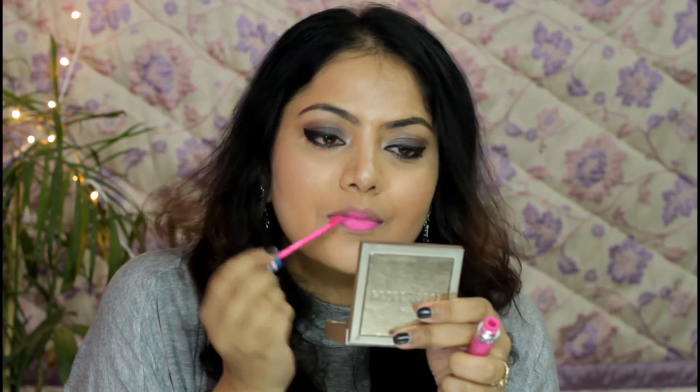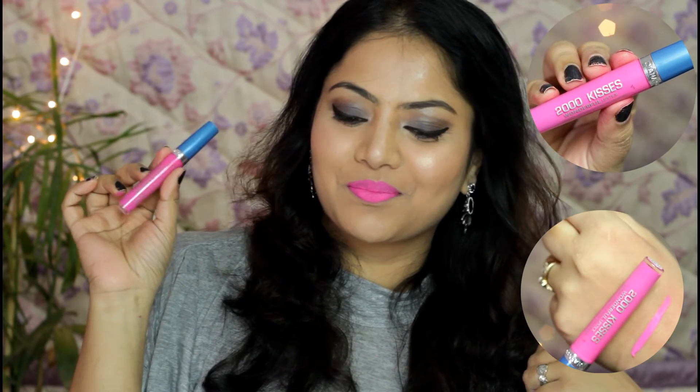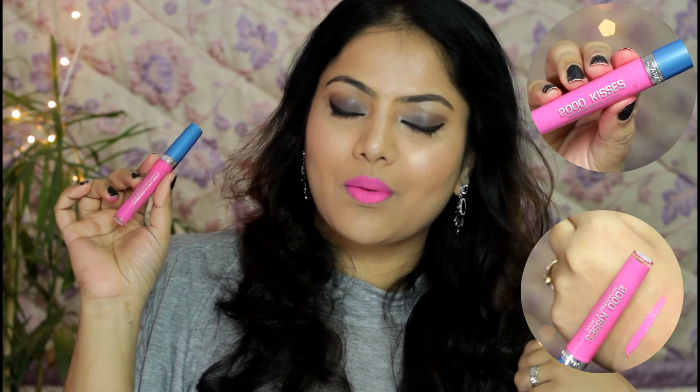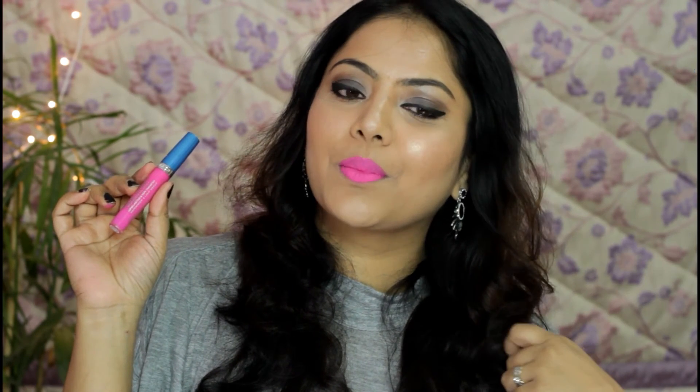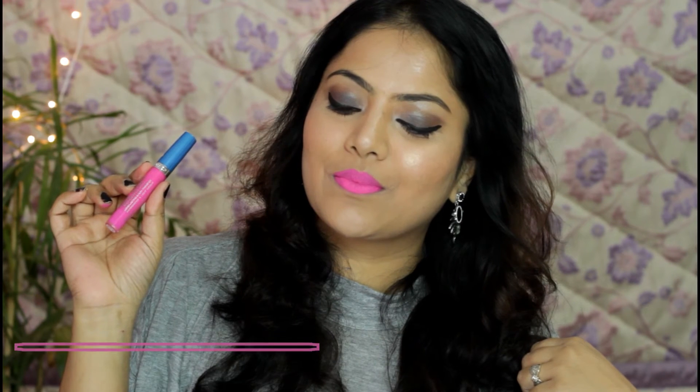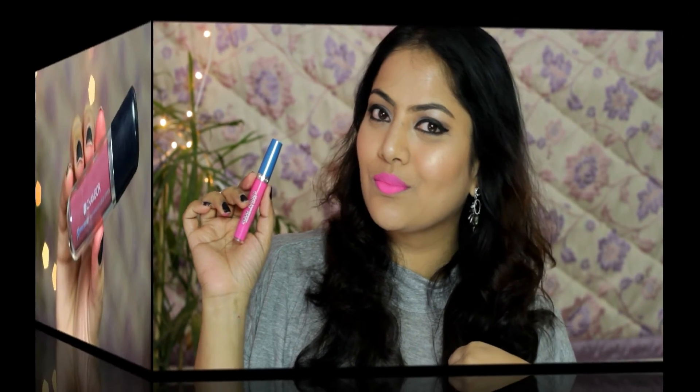Another bold shade in my collection is from Diana of London 2000 Kisses Wonderful Lipstick in shade number 50. This is a really bright dark pink shade that will suit fair to medium skin complexions. The formula is more of a velvety cream that applies smooth but eventually sets to a matte, transfer-proof finish with opacity in a single swipe. One thing to be cautious about is over-application, which can give a patchy finish. However, it lasts really long and I love the scent.